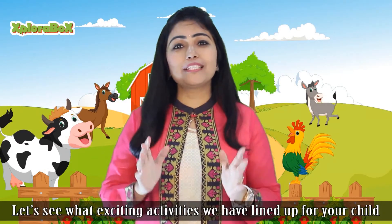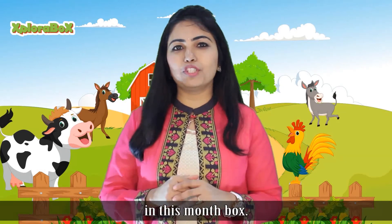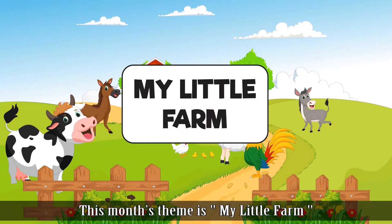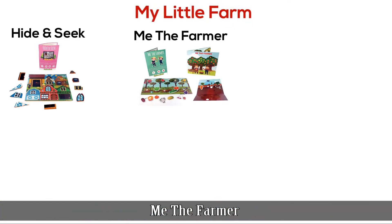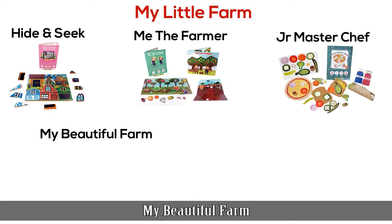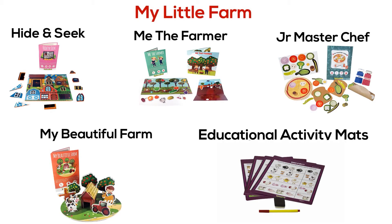Hi, I'm Shweta from Explorabox. Let's see what exciting activities you've lined up for your child in this month's box. This month's theme is My Little Farm. There are five amazing activities in the box: Hide and Seek game, Me the Farmer, Junior Masterchef, My Beautiful Farm, and Educational Activity Mats.